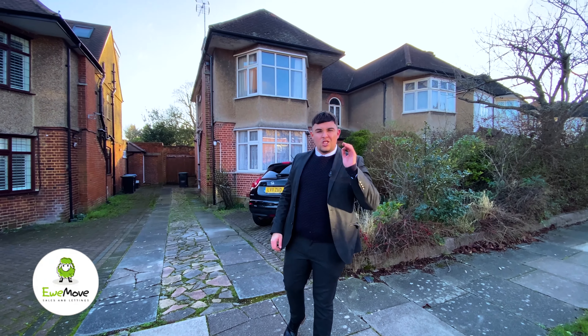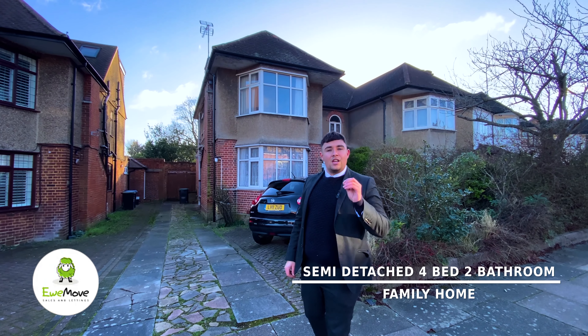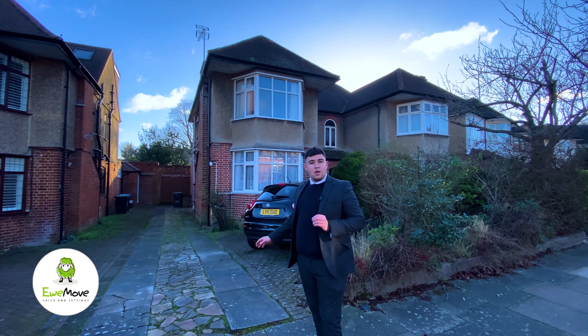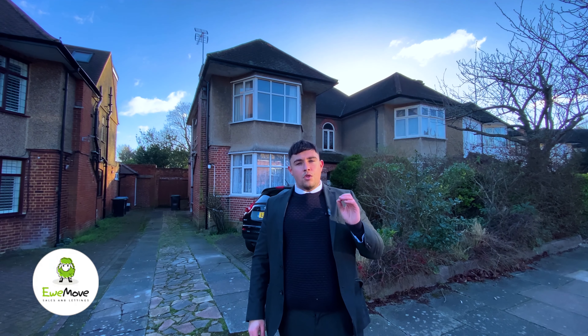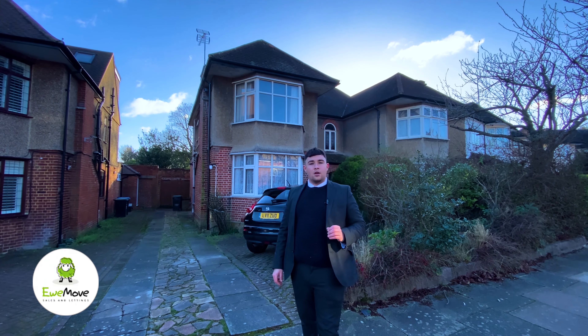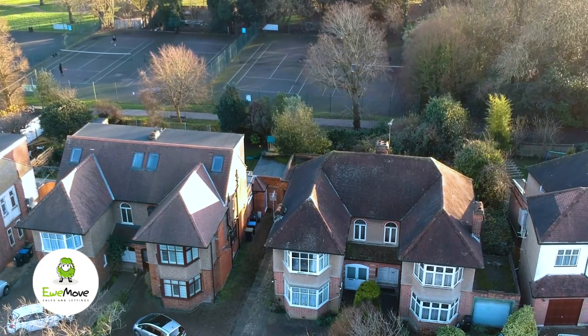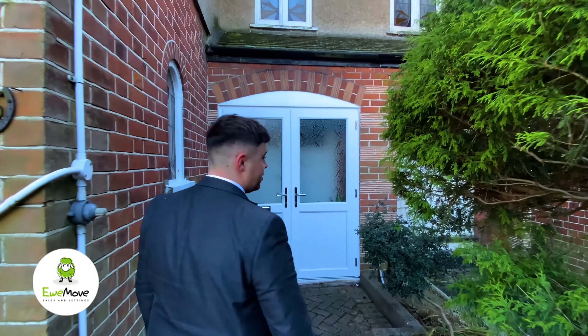Hi and welcome to this four-bedroom, two-bathroom, semi-detached property in Sheringham Avenue. Not only does the property have a driveway to the front, it also has a side driveway with space for three cars. The property is south-facing, which backs onto the tennis courts of Oakwood Park. Come on inside and take a look at this 1930s semi-detached property.